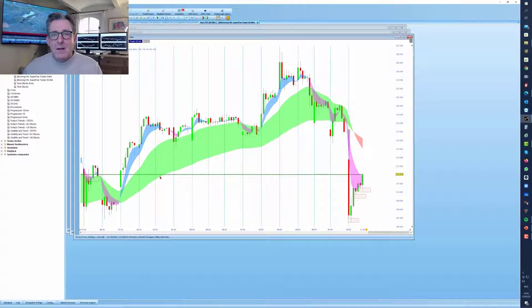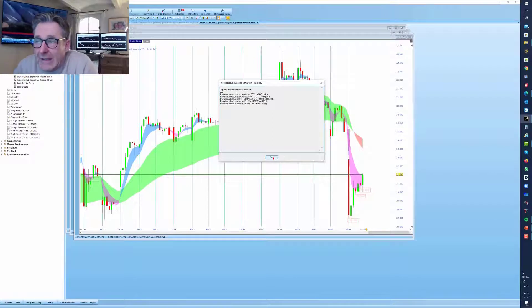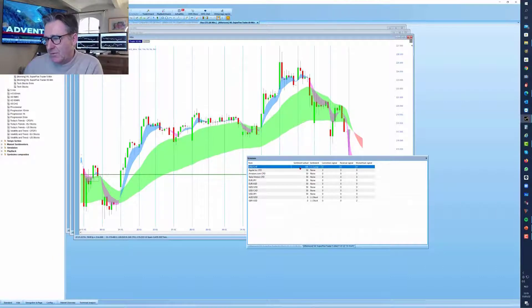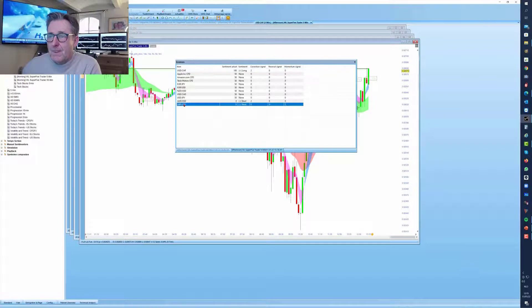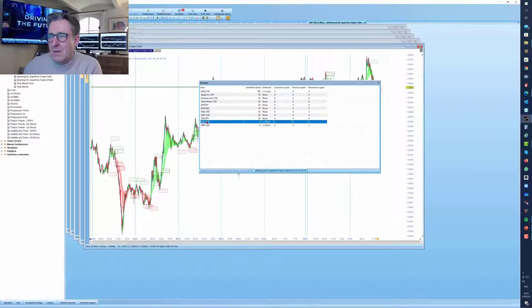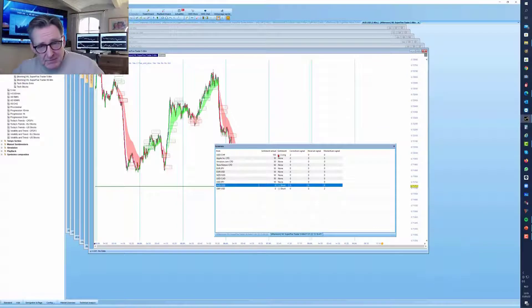I saved it as 'five minutes Wim.' Double-click and it starts running with just 11 instruments. Dollar against Swiss franc - that's a nice correction signal. Look: move up, correction, and bam - to the upside. Very nice. Then there's a short signal on pound against the dollar - that's not a good one. Australian dollar - sideways, not a good one either. They're not all perfect, but you will find some very nice moves with this tool.